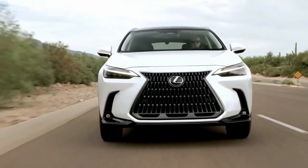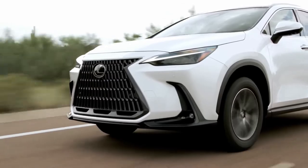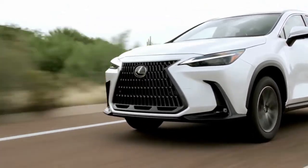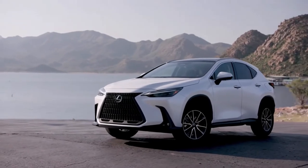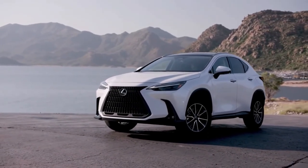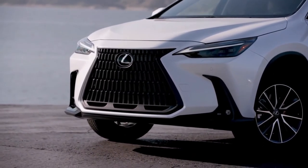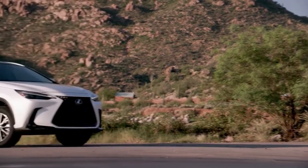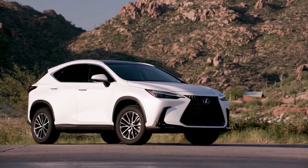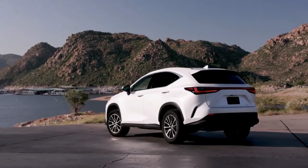If it looks more stout, that might be the effect of the wider track and 20-inch wheels — two inches larger than the original NX's launch rims. The hood has been extended to the edge of the front end, while the signature spindle grille surface has been raised vertically. Both measures combine for a visually longer front end, and the upright grille enables more efficient airflow and cooling, Lexus says.